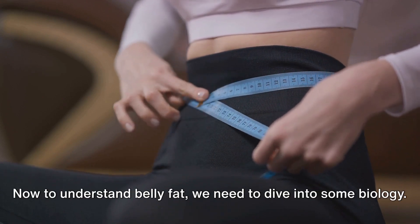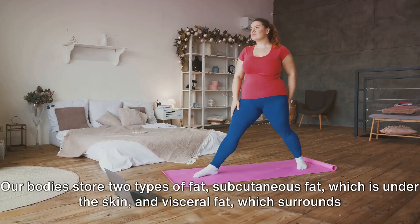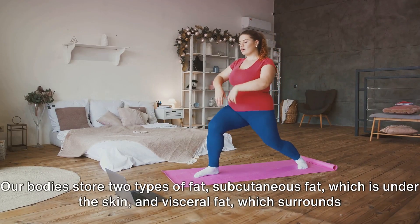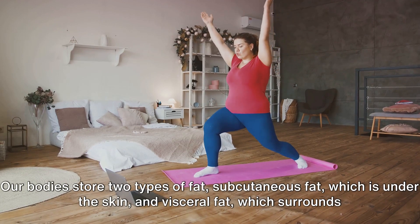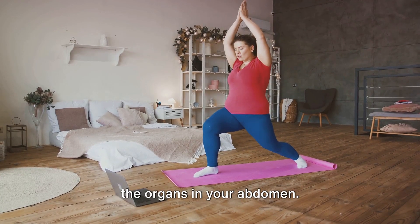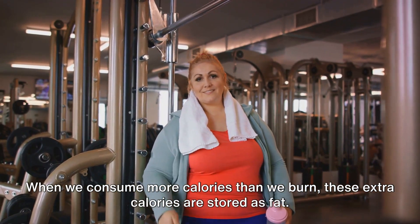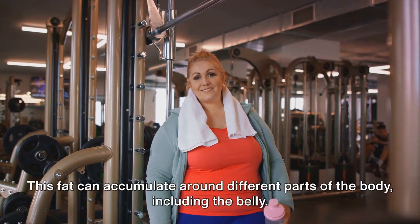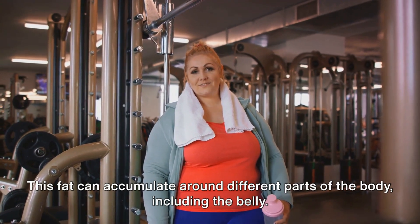Now to understand belly fat, we need to dive into some biology. Our bodies store two types of fat: subcutaneous fat, which is under the skin, and visceral fat, which surrounds the organs in your abdomen. When we consume more calories than we burn, these extra calories are stored as fat. This fat can accumulate around different parts of the body, including the belly.